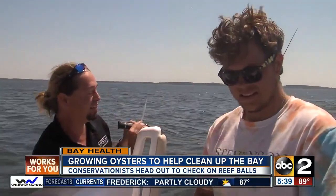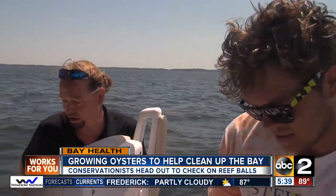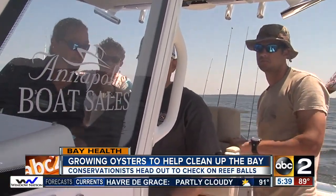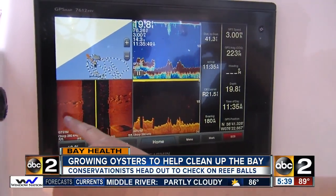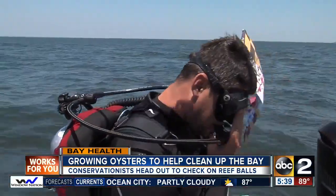Dr. Johnson was out taking measurements of the water — recording readings like 10 and a half — and taking a look at the reef balls that were put down recently with other concerned stewards of the bay. You can see the circles kind of off to the side there. That's the reef balls on the sonar that were put down recently, and the only way to get a good look at them is to go down and see.